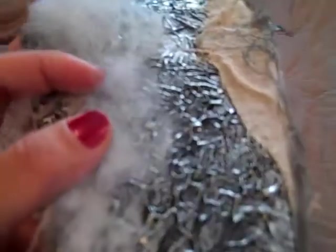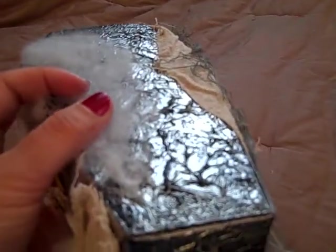I went over this with some silver rub and buff. You can get rub and buff at Michaels — they sell it in the adhesive department where all the mod podges and stuff are.